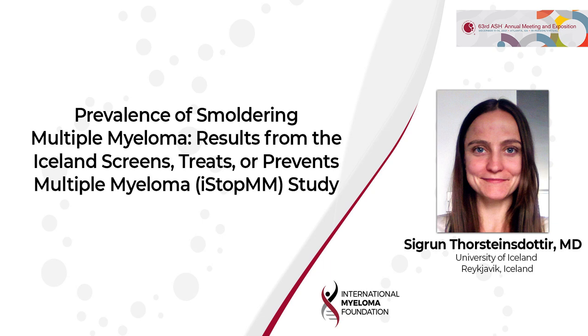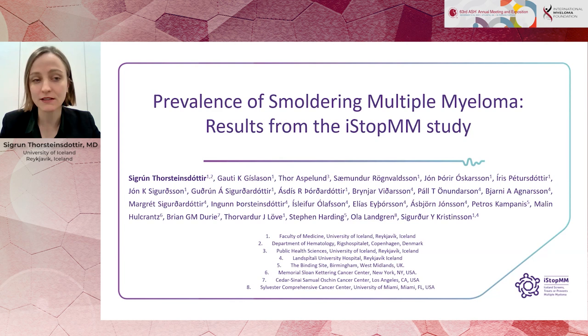My name is Seyrun Tharsteinsdottir, and I am a postdoc in the ISTOP-MM study. I would like to present my abstract presented here at ASH: The Prevalence of Smouldering Multiple Myeloma — Results from the ISTOP-MM Study.